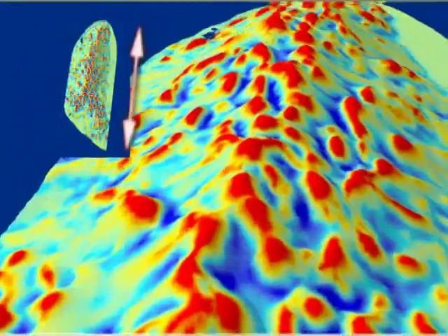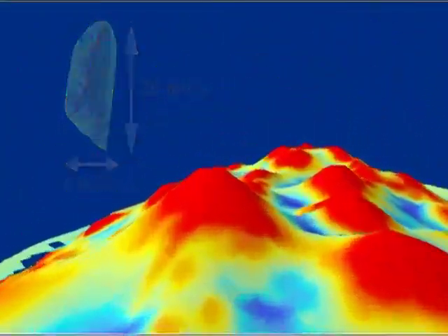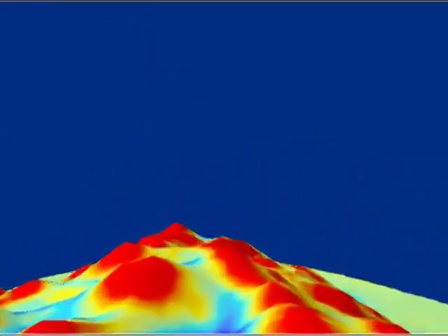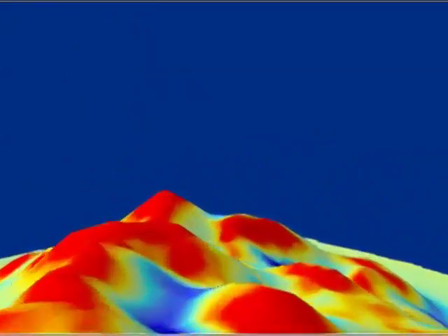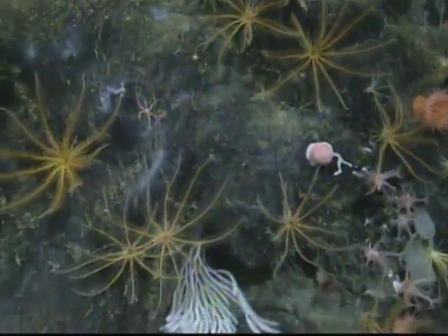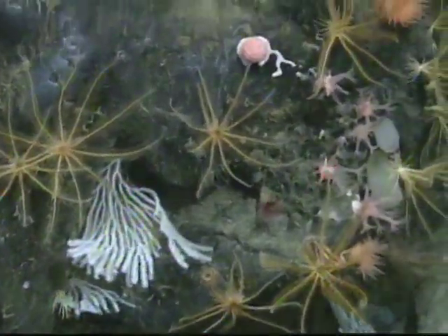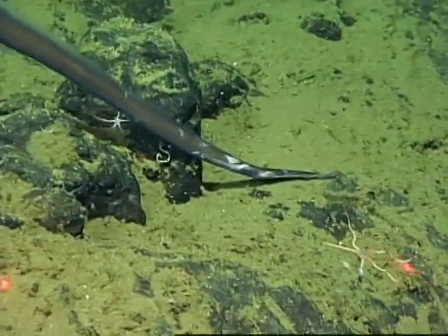Davidson Seamount is 26 miles long and 8 miles wide. Its base is nearly 12,000 feet deep and its peak is over 4,000 feet below the ocean's surface. It last erupted 9.8 million years ago and now provides habitat for diverse, spectacular species like these fishes.